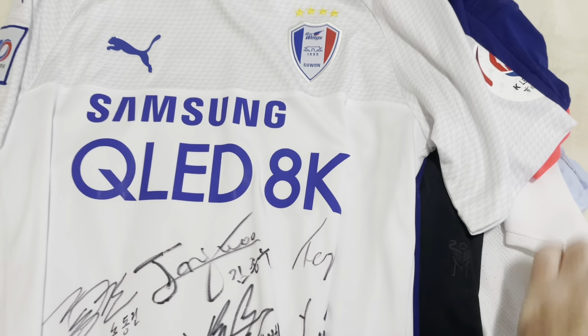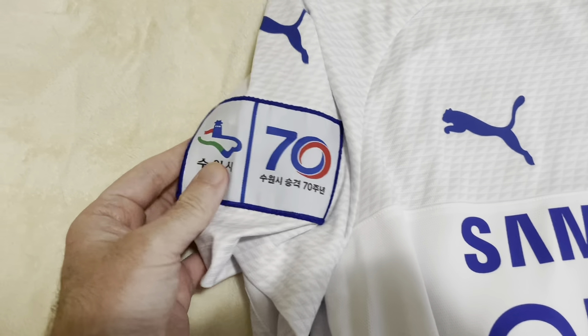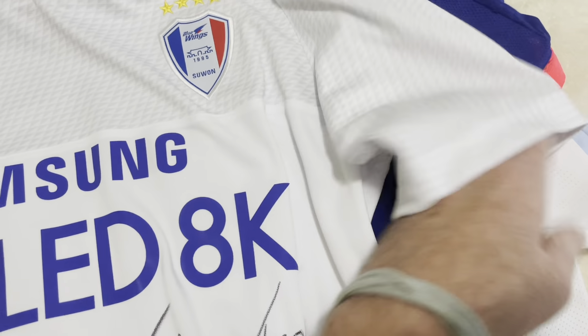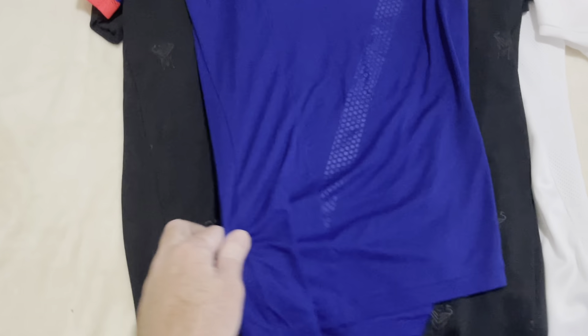Also fully signed, Samsung Suwon Blue Wings, brand new with tags — 2019 shirt. Beautiful, really nice texture and nice fabric. It's fully signed, with a name on the back and another signature with that particular player. It looks like it could be match-worn, but obviously it has the tag, so it's not.